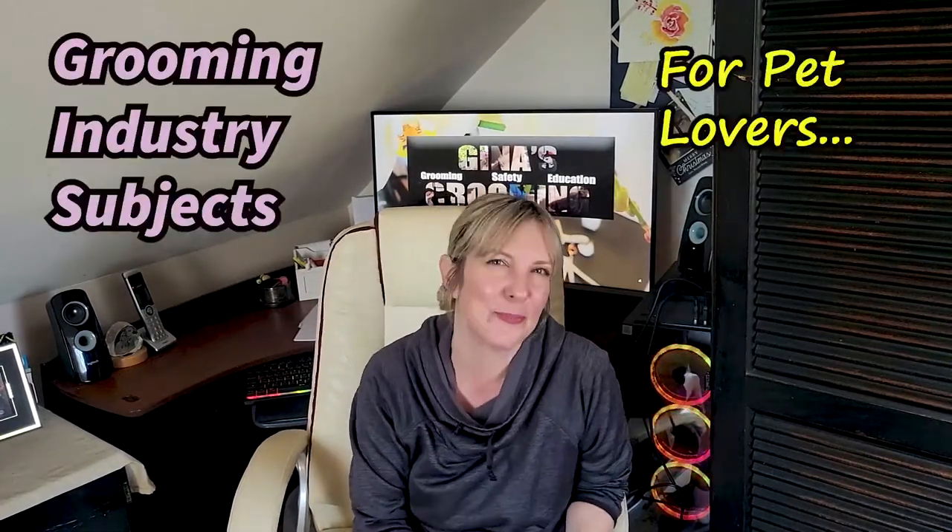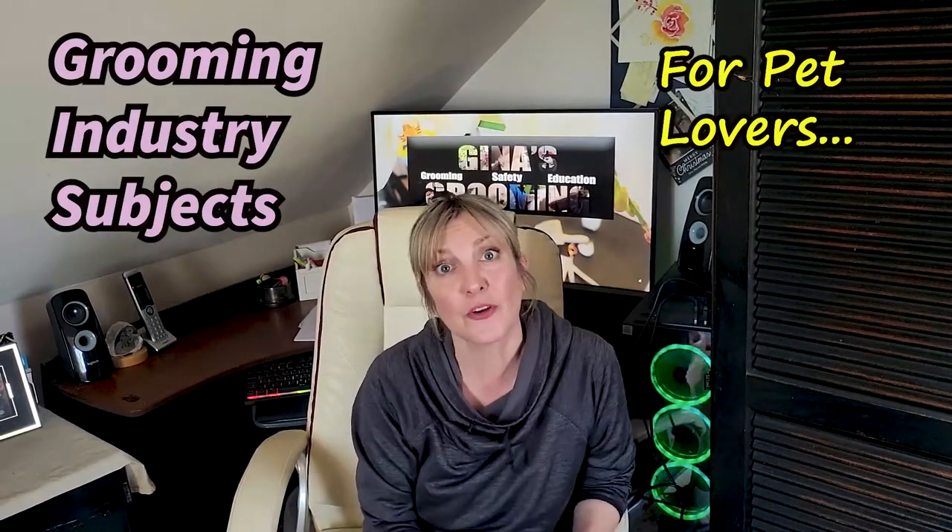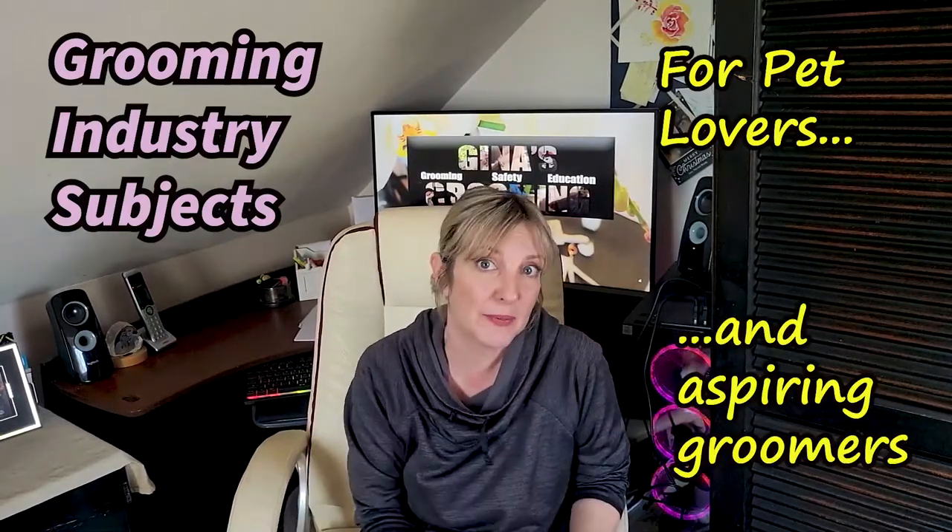Hi pet lovers! Thanks for joining Gina's Grooming Channel. This is going to be the third episode of our vlog, where we discuss grooming industry subjects for pet lovers, pet geeks, people who just really want to be in the know, and also for aspiring groomers — people who want to make a leap in their career and kind of want to see what goes on behind the scenes.